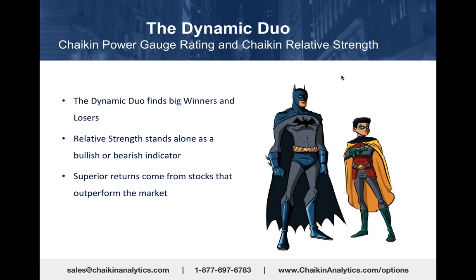We've been looking at strong stocks like Owens Corning and Tyson Foods—strong Chaikin relative strength. We call that the dynamic duo. It finds big winners and losers. Superior returns come from stocks that outperform the market.